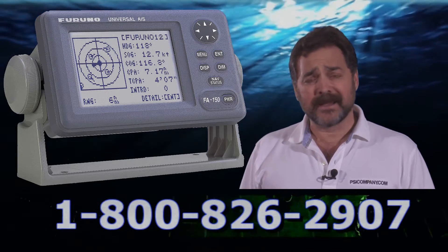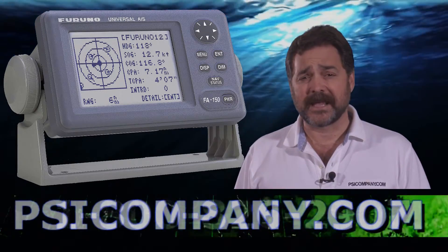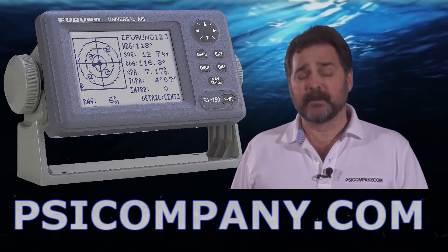This is a complete AIS system with its own built-in self-display. That's a 4.5 inch LCD bright screen you're looking at there. This is a Class A style AIS with GPS and DGPS built in.